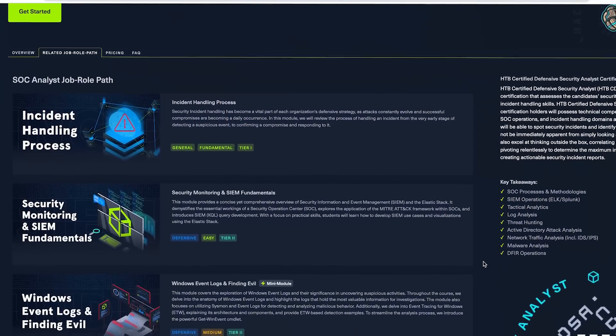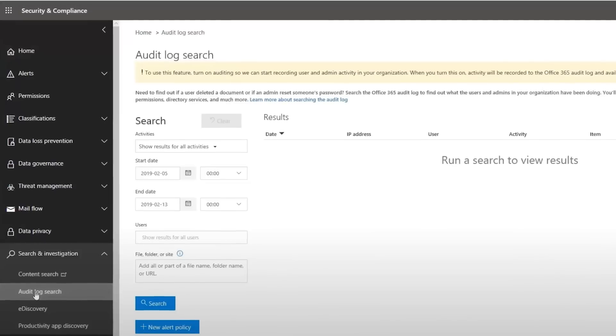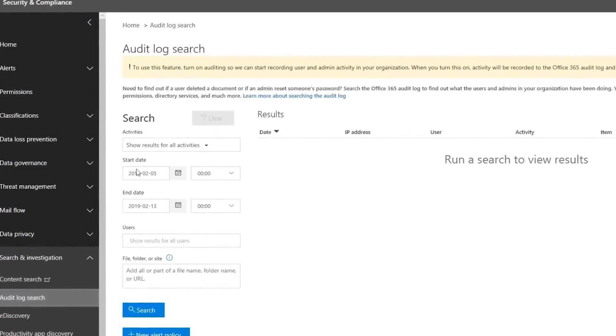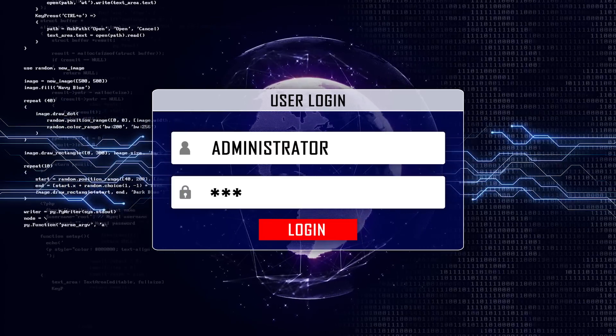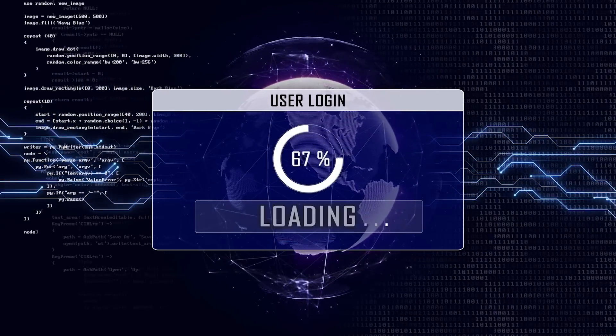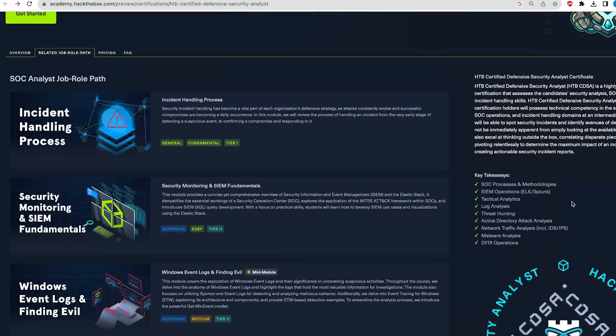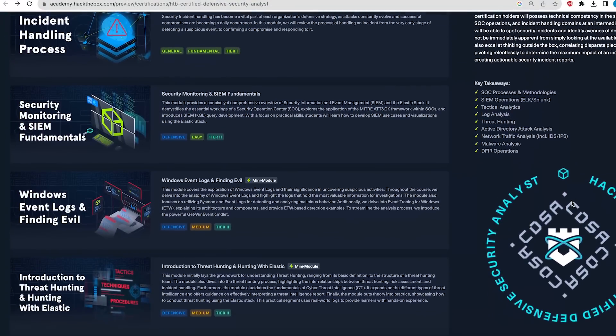The next module goes deep into Windows event logs and finding evil. As a cyber analyst, you need to be extremely proficient with Windows logs, because understanding and analyzing those logs is how we actually detect unusual activity — things like malware, ransomware, hackers, and malicious actors. This course goes really deep into this area, which is extremely important for cyber analysts.